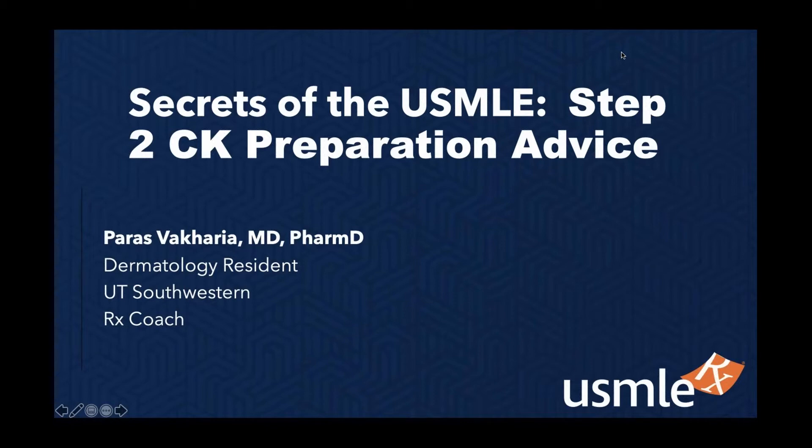Hello, everyone, and welcome to our webinar, Secrets of the USMLE Step 2 CK Preparation Advice. Leading tonight's discussion once again is Dr. Paras Vakaria. He's going to introduce himself to you now.